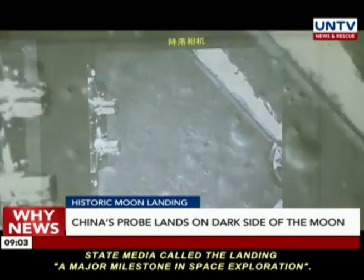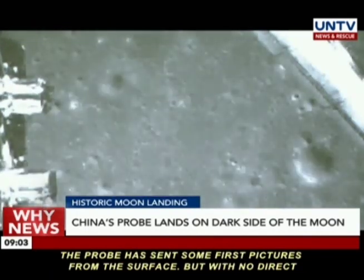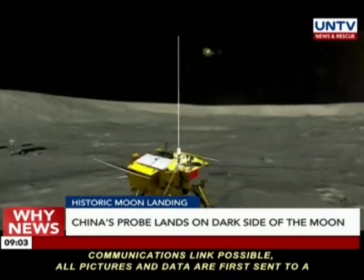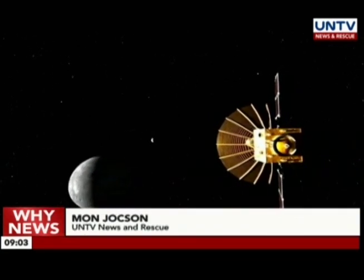State media called the landing a major milestone in space exploration. The probe has sent some first pictures from the surface, but with no direct communications link possible, all pictures and data are first sent to a separate satellite and then relayed from there to Earth. Mon Hoc Son, UNTV News and Rescue.